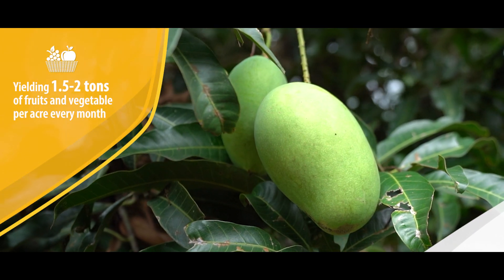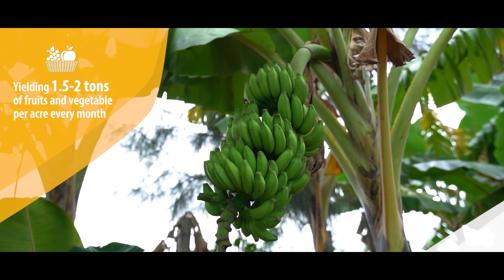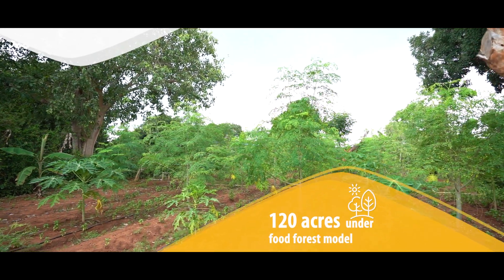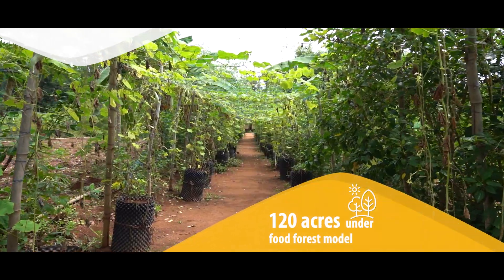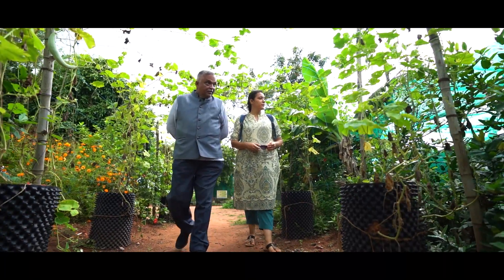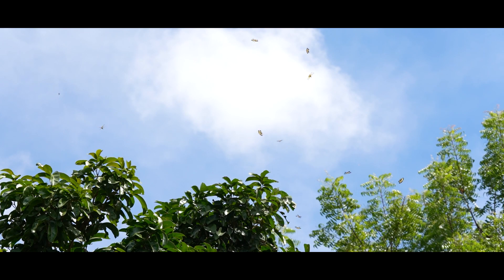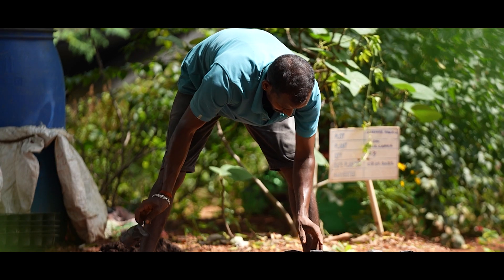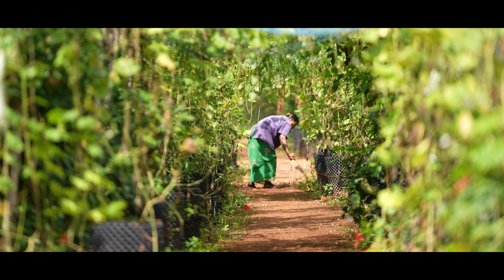Today I have about 120 acres of leased farmland where this food forest model is being deployed. Entrepreneurs are working across the globe and they're solving the problems of land degradation with the solution of land restoration, based on what they're seeing in their communities, and that often varies from geography to geography.